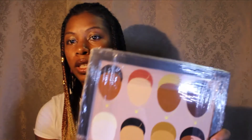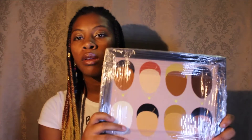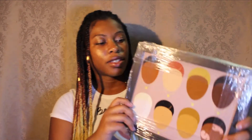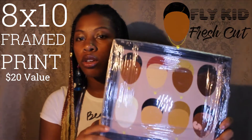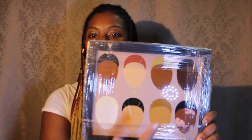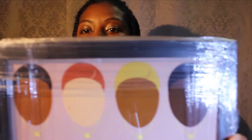The next prize is this 8x10 framed print. I also do digital art, and this was made for boys because we always make stuff for the girls but not enough things for the boys. This illustration is a fly kid with a fresh cut, and it also comes on a t-shirt with individual faces. I have all different kinds of boys — different hair colors, different skin colors. This would be a cool gift for a son, a nephew, a little cousin, whoever.